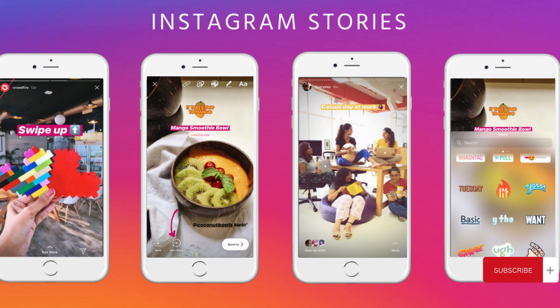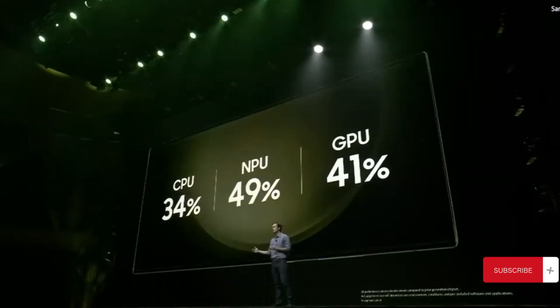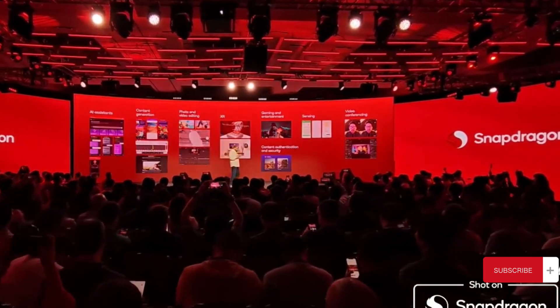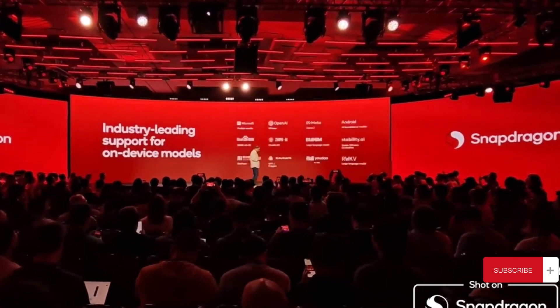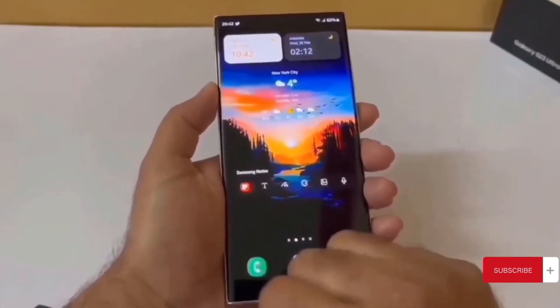Now let's talk tech. Check out this chart comparing GPU power among the latest chipsets. The Snapdragon 8 Gen 3, set for the S24 lineup, not only outperforms the Apple M1 chip found in Apple computers, but does so with lower power consumption.